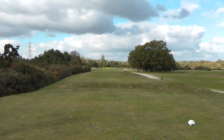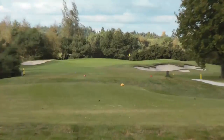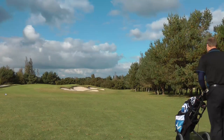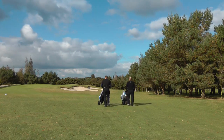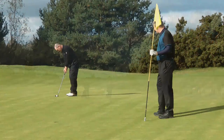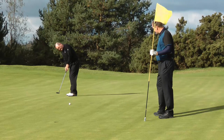The 15th is a challenging par 3 and at over 200 yards is the longest par 3 on the course. A long iron or fairway wood is required to get the ball close. For those who have hit the green, it's a scenic walk down to the hole. The 15th green has many hidden slopes which makes putt reading difficult.